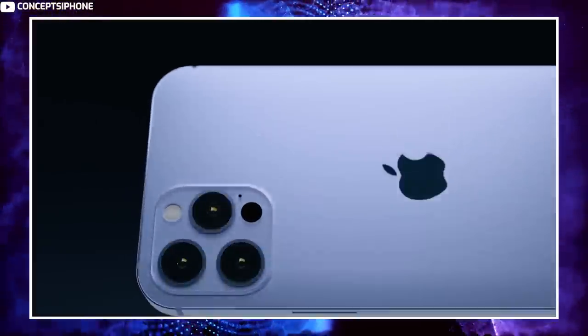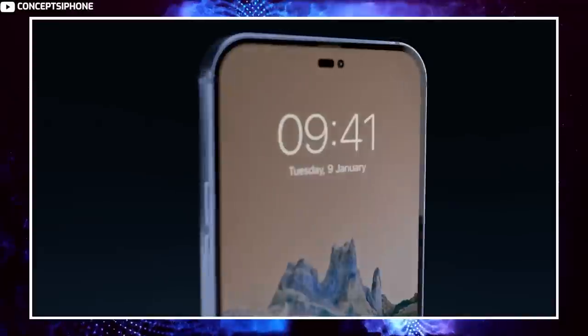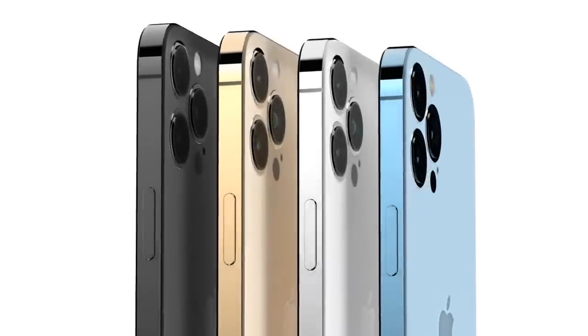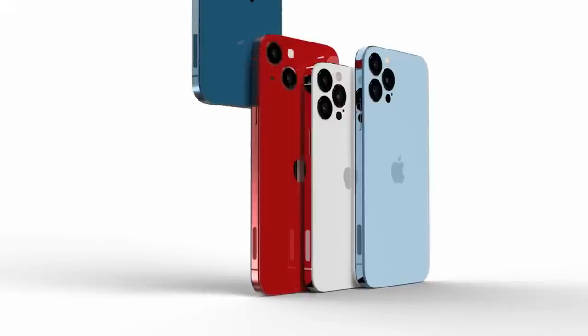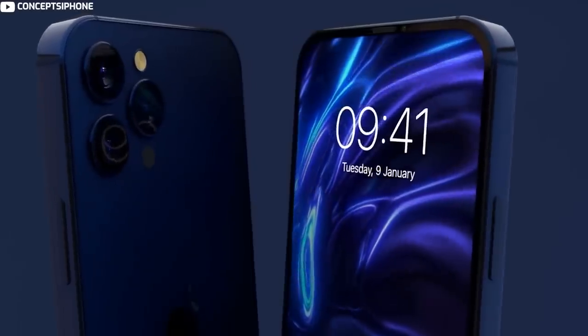The 2022 iPhone 14 Pro models are expected to eliminate the notch in favor of a new design. Rumors were all over the place for a bit, but it looks like Apple will go with some combination of a circular hole-punch cutout for the camera paired with a pill-shaped cutout to house the key Face ID components.